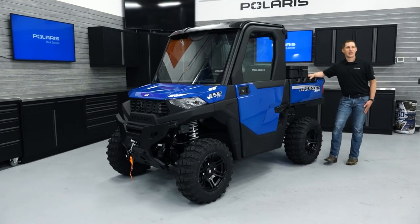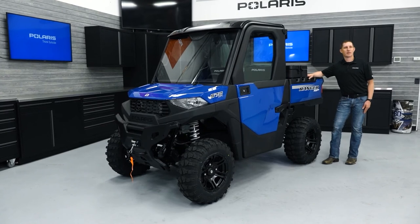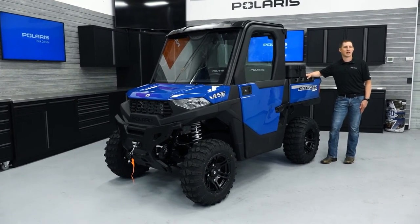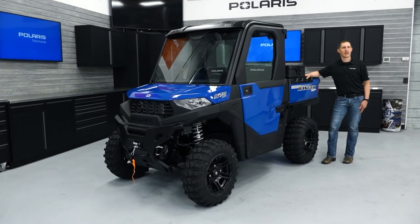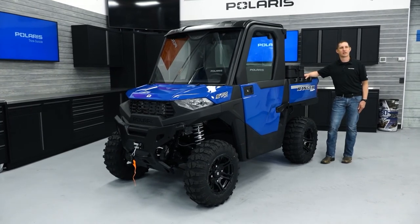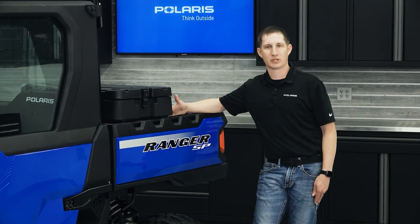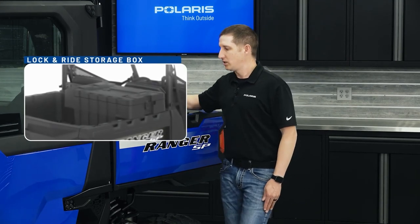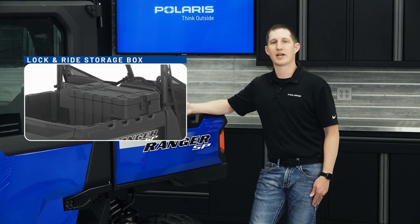Polaris offers a wide variety of items to maximize storage capability of the SP570, as well as bumpers and protection items to protect the vehicle from overhanging tree branches, rocky terrain, or other debris. Some popular storage offerings are the lock and ride storage box that you see here to keep tools or clothes dry and dust free,